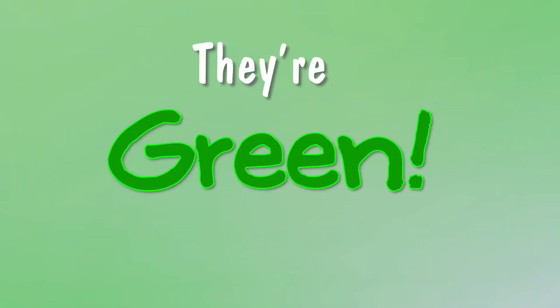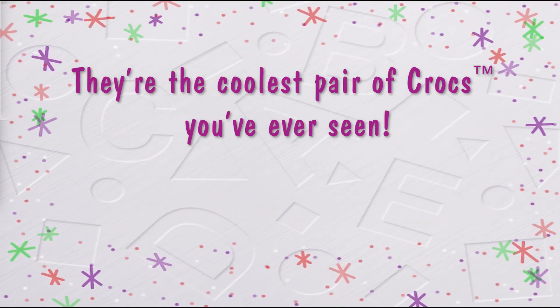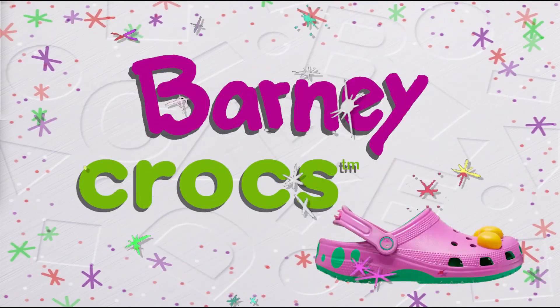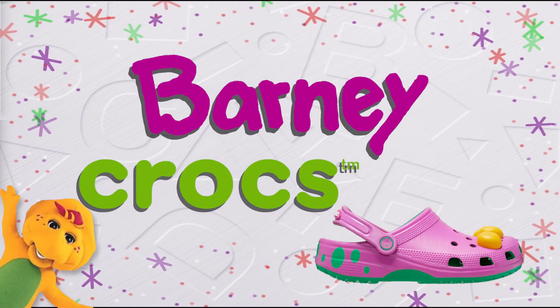They're purple, they're green, they're the coolest pair of Crocs you've ever seen. They're Barney Crocs! Check it out!